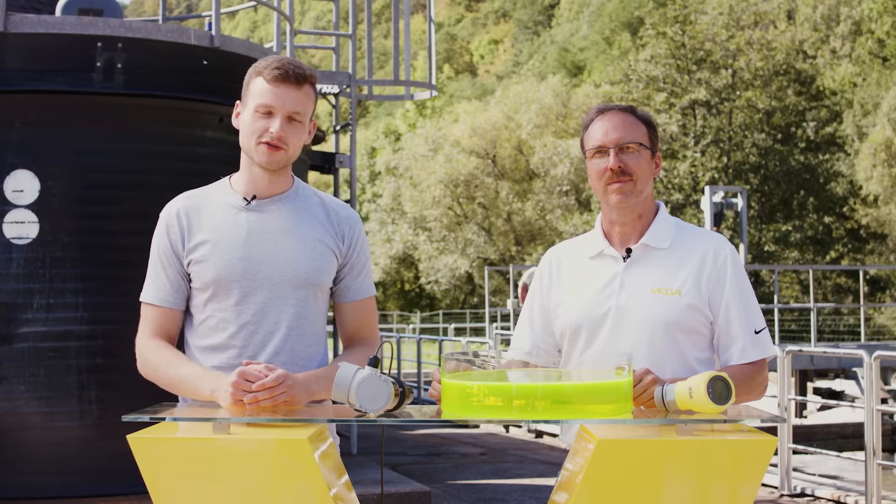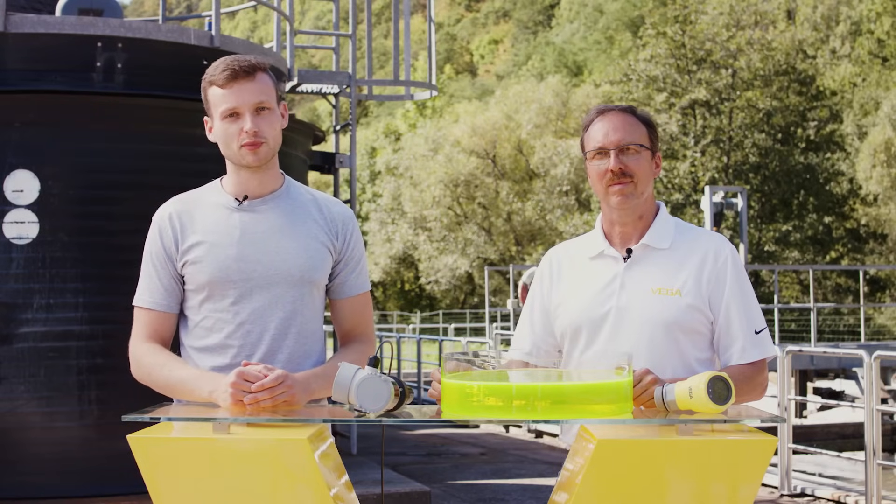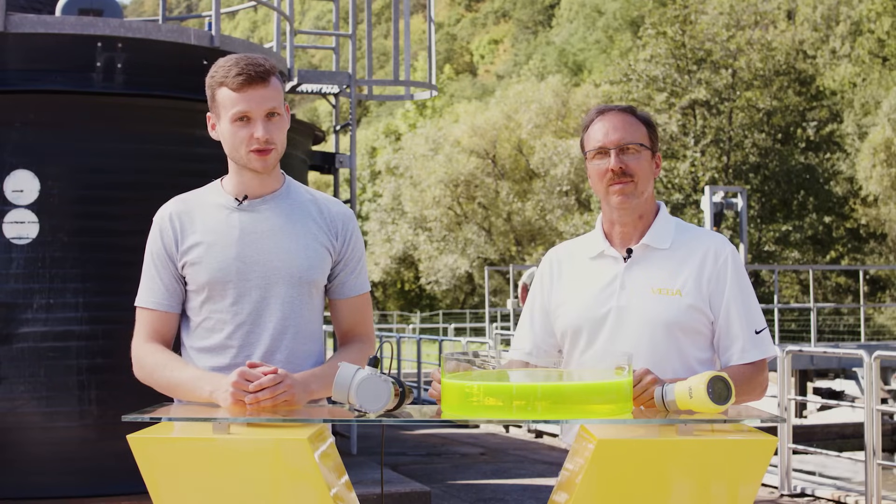Welcome to another episode of Vega Talk: Radar vs. Ultrasonic. Today, we're talking about blocking distance and what happens when sensors flood. Jürgen, you'll certainly help us here again. Gladly!